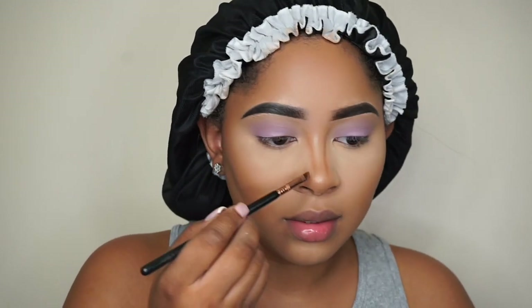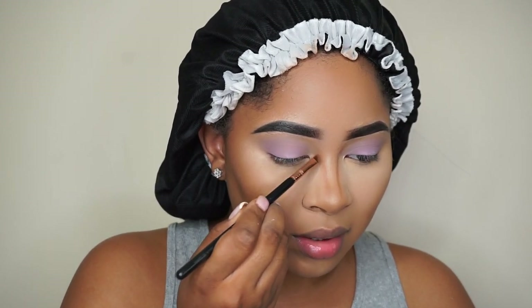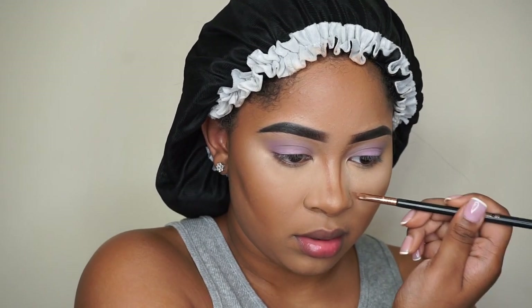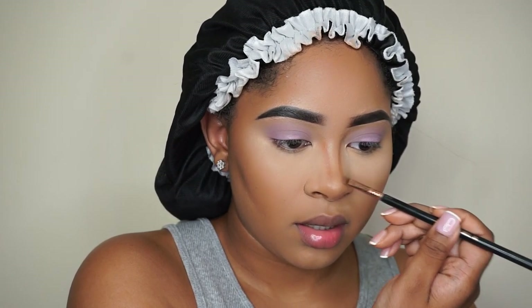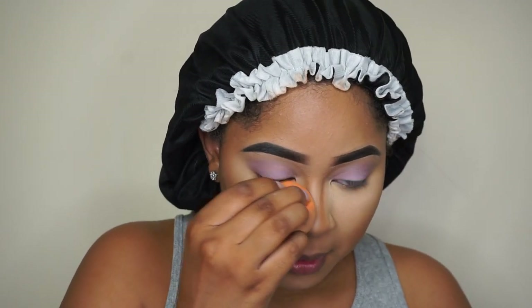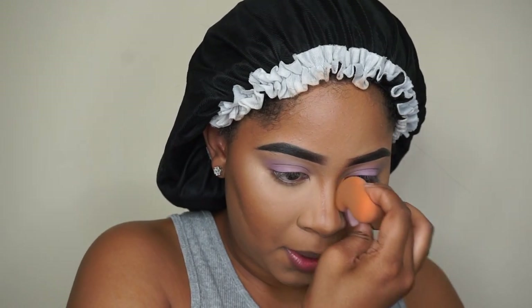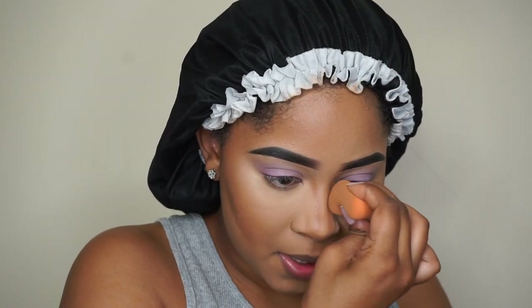I'm just contouring my nose now. That stuff bothers me. I also curse too much — I gotta stop cursing. It's hard because using a curse word perfectly describes the level of how I feel about something, but I really gotta stop.